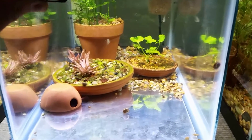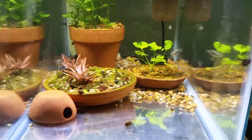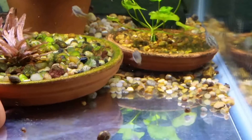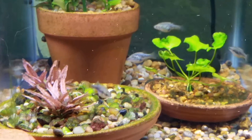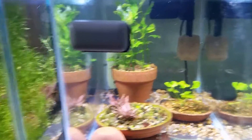In here, this is Xenotoca eizenoi — this is the true eizenoi, Rio Compostela. Female, female. The male has a little bit of an orange tail. I have two pairs. That's a pink flamingo crypt right there, some Nymphoides and some Water Wisteria to the back. Beautiful stuff.